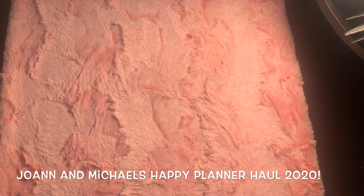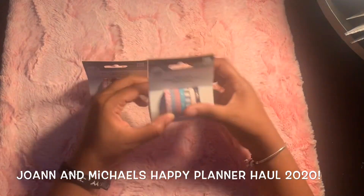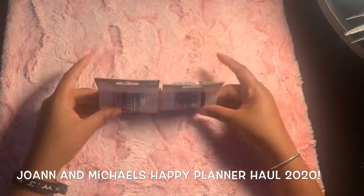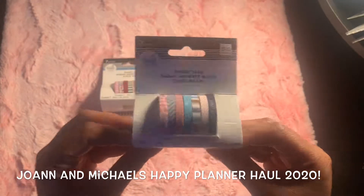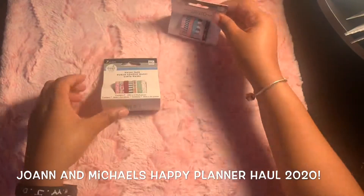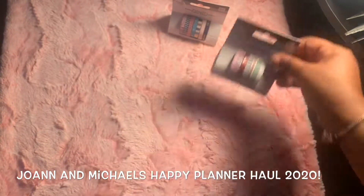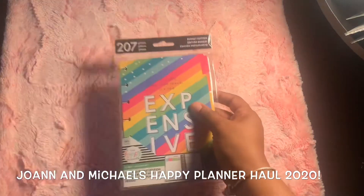The first thing I'll show you is these two washi tapes. I'm very excited about these because I believe I can use them on my Erin Condren hourly that I'll be using next year for work and personal. This is the Glam Girl one and this is the Happy Hostess one — so pretty, love it!